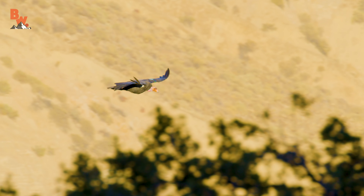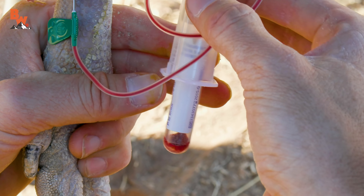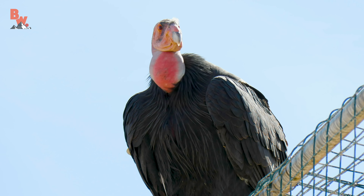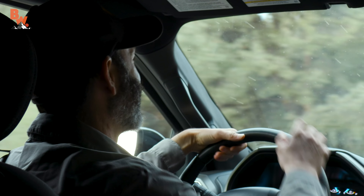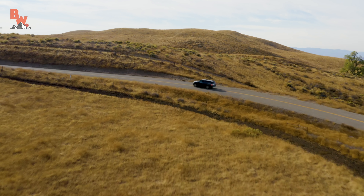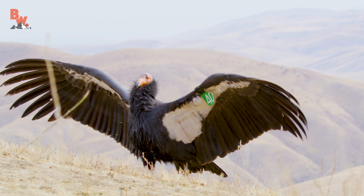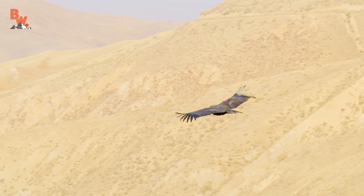Recently, I had the privilege of working alongside wildlife biologist Molly Estelle, where I assisted in gathering the biometrics of several critically endangered California condors. Molly has invited the team back to the Bitter Creek National Wildlife Refuge to help with another task. This time, the goal is to trap birds that need to have their health evaluated for the season. How do you safely trap a bird that has a home range of over 100 miles and is capable of soaring as high as 15,000 feet?